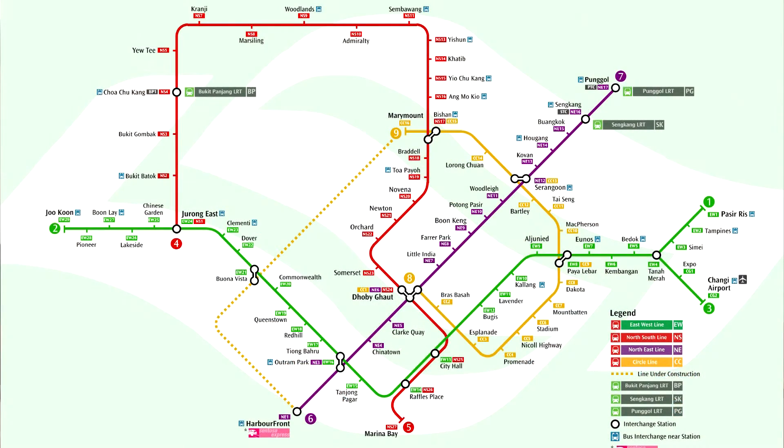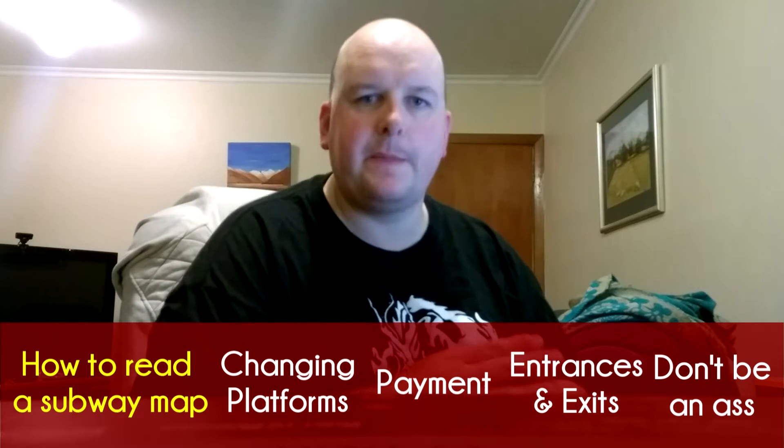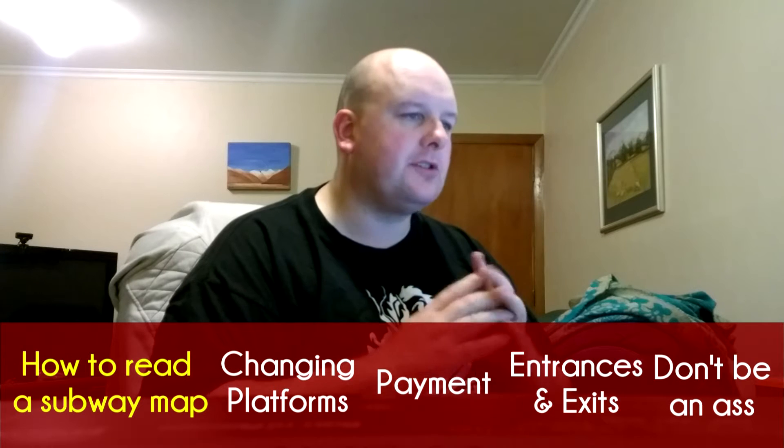On this screen right now I'm showing you the map of the Singapore subway system. I've chosen Singapore because it has some Chinese names but also a lot of English names as well. There are several aspects to using the subway — we'll start with the map.